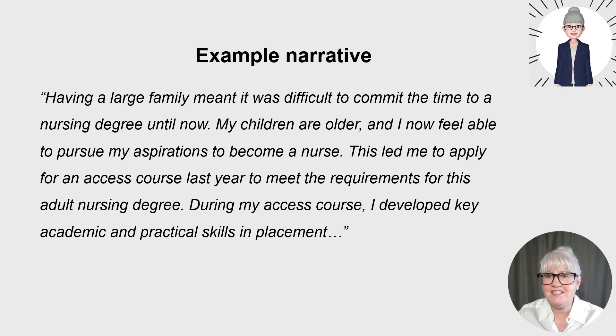This example is for a mature student. It's nice to give an overview of how you got to the position of applying: 'Having a large family meant it was difficult to commit the time to a nursing degree until now. My children are older and I now feel able to pursue my aspirations to become a nurse. This led me to apply for an access course last year to meet the requirements for this adult nursing degree. During my access course, I developed key academic and practice skills in placement.' Nursing is for anybody to apply for, and we really value mature people who have those life experiences.